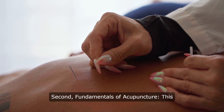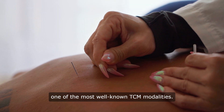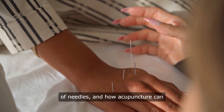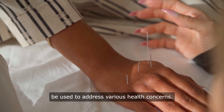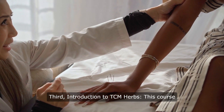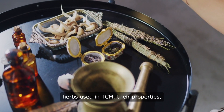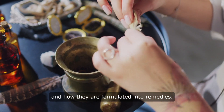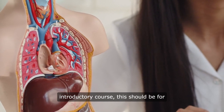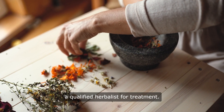Second, fundamentals of acupuncture: this course provides a basic introduction to acupuncture, one of the most well-known TCM modalities. You'll learn about needle insertion and how acupuncture can address various health concerns. Third, introduction to TCM herbs: this course explores TCM herbal medicine, covering different herbs, their properties, and how they are formulated into remedies.